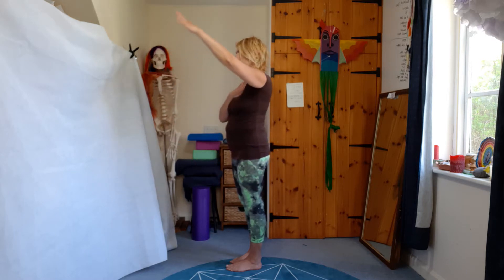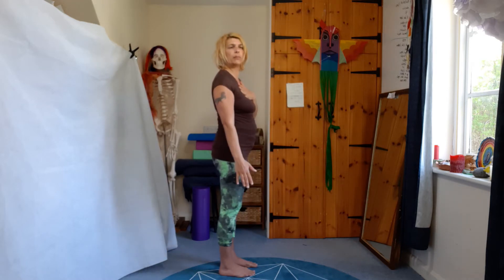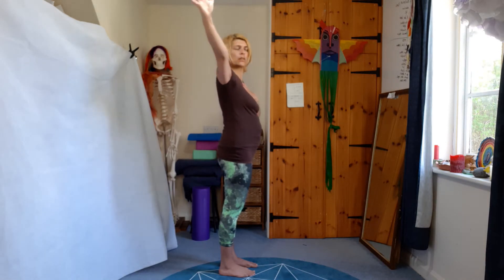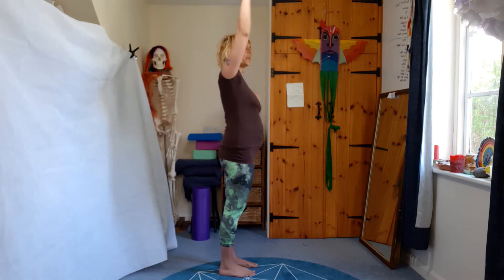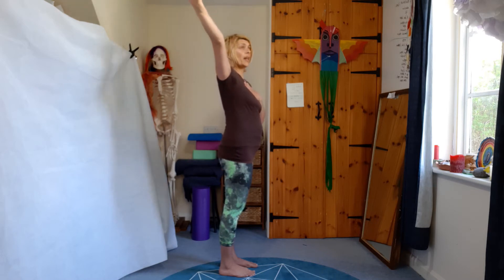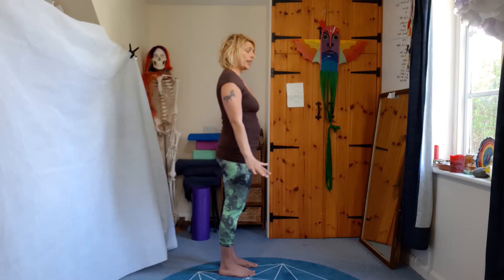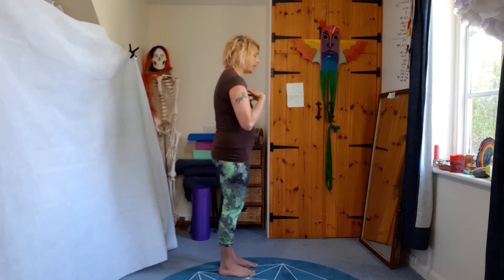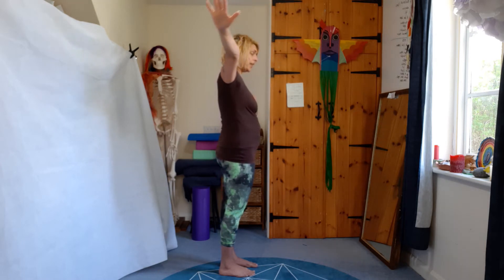Let's do that one more time on the other arm. Thumb pointing forwards, and as you get to the top, rotate your hand so the palm faces away from you and the little finger comes down behind you. Think about keeping your chest pointing forward so you're not rotating your upper body as you rotate your arm, and allow your chest to stay down so you're really getting that movement in the shoulder.